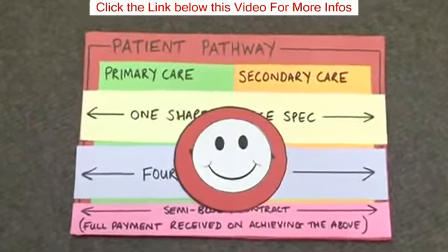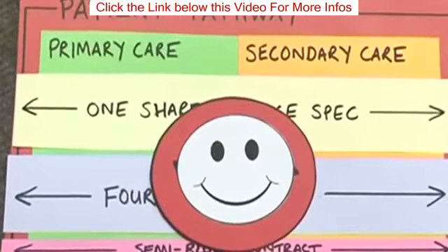Because as a team, as an island, we deliver good diabetes care, and this has come across both in the patient survey and the way that we have pulled together as an island with both primary and secondary care.